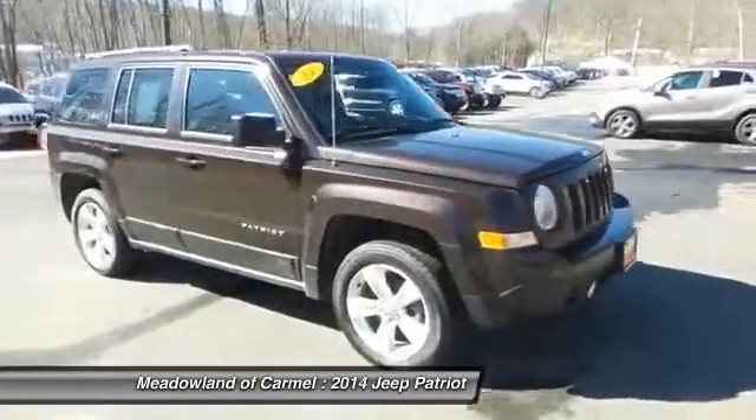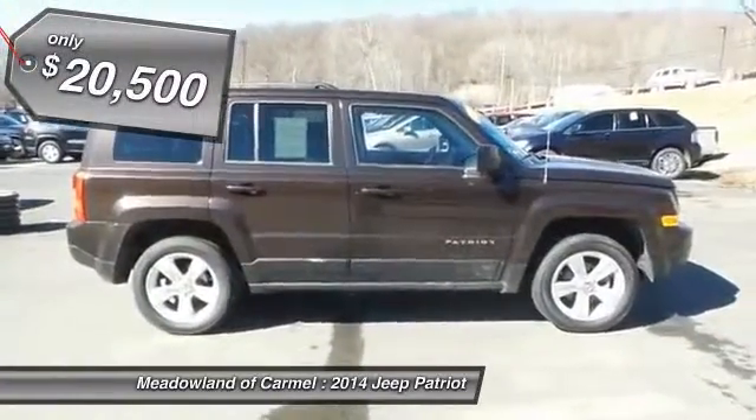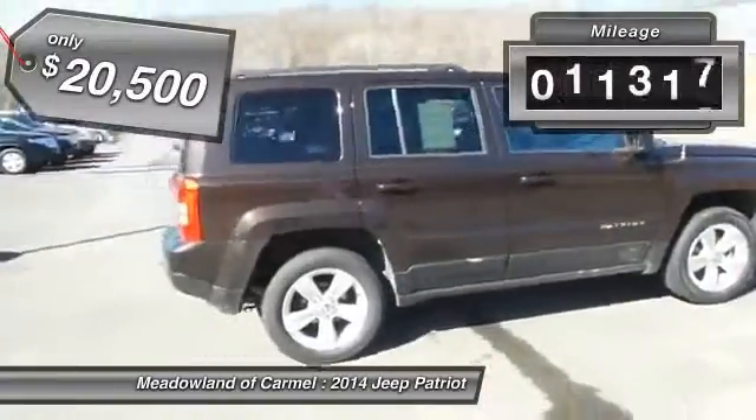The Patriot has plenty of room inside for any size family, and is priced below $25,000. This vehicle has less than 25,000 miles.